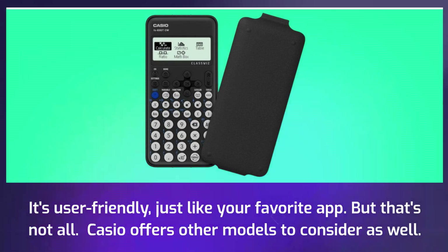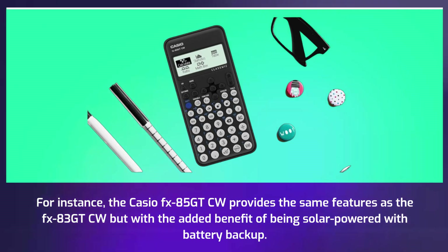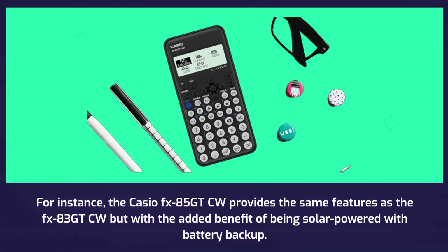But that's not all. Casio offers other models to consider as well. For instance, the Casio FX85GTCW provides the same features as the FX83GTCW but with the added benefit of being solar-powered with battery backup.